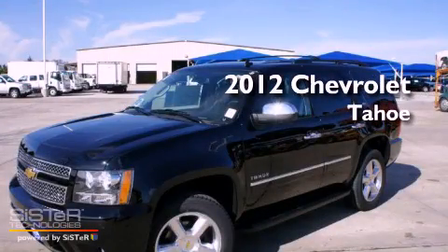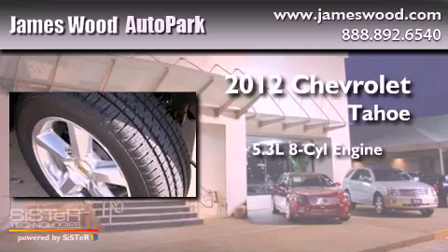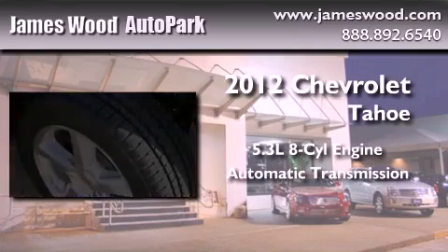This is a brand-new 2012 Chevrolet Tahoe. It features a 5.3-liter 8-cylinder engine and an automatic transmission.